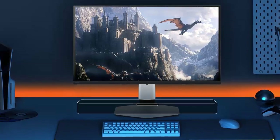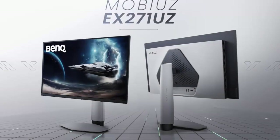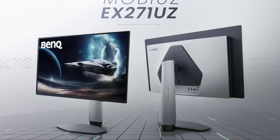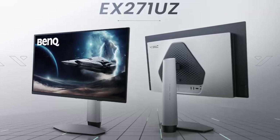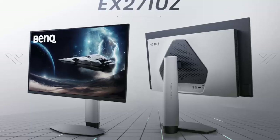The XE271UZ arrives this December at $999, while the flagship XE31UZ launches in February for $1,299. And that's not all — BenQ is also teasing a 1440p QD OLED display with a blistering 500Hz refresh rate aimed squarely at esports.